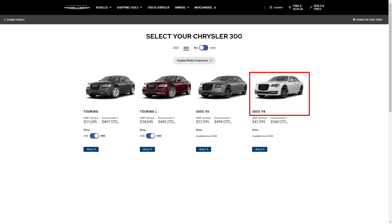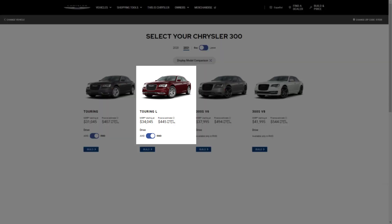We are going to build and price a 300S with the V8, but unless you really want the optional V8 and the 300S, I think the Touring L offers the best bang for your buck. It doesn't cost much more than the Touring, and it adds some nice luxury touches, safety items, and a greater breadth of customization through numerous available option packages.